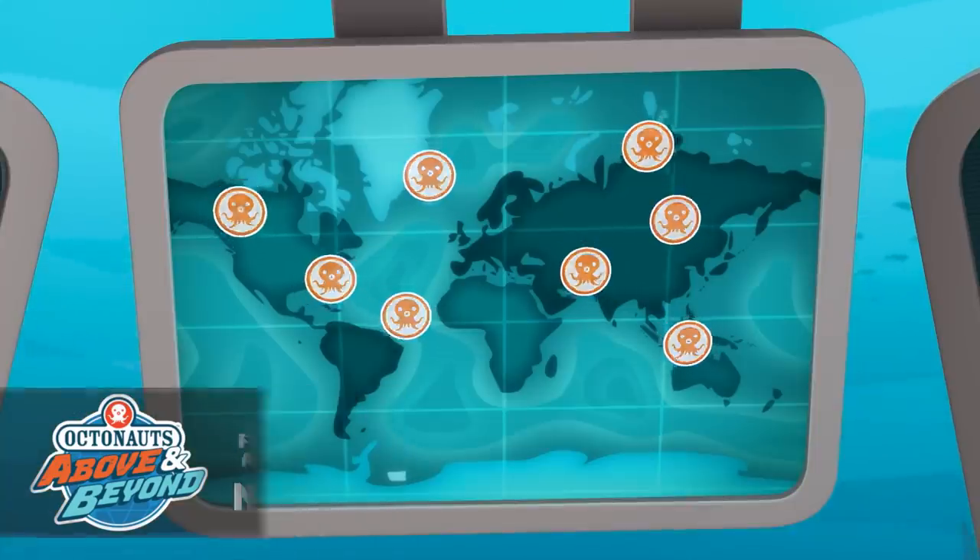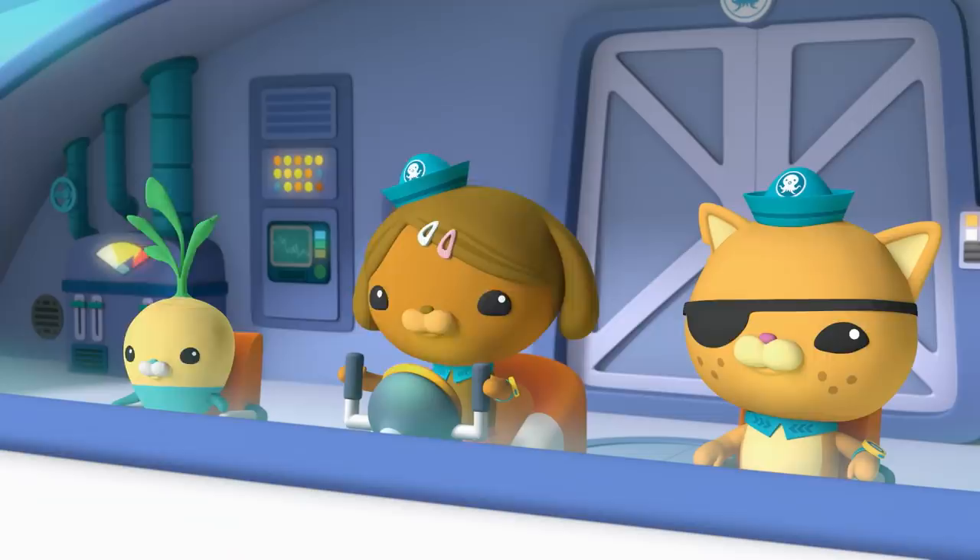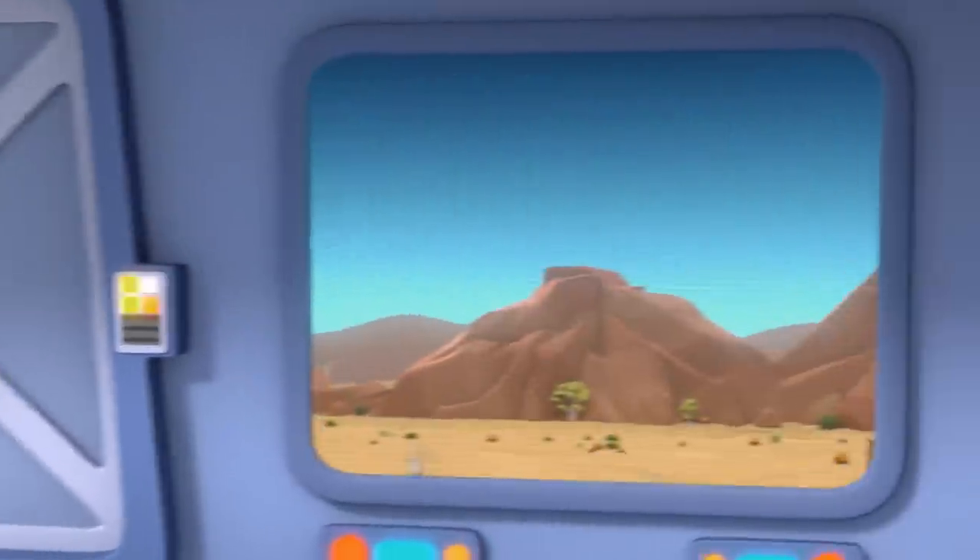OctoReport, OctoReport, OctoReport, OctoReport. Dashie reporting: desert flooding.